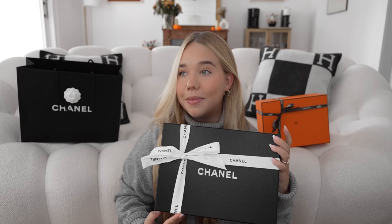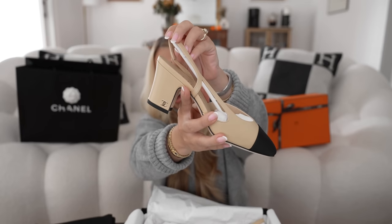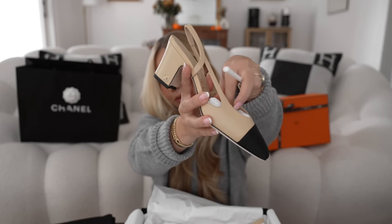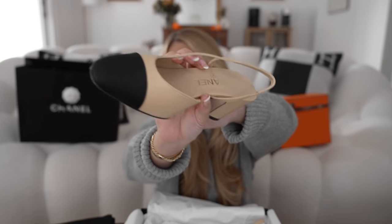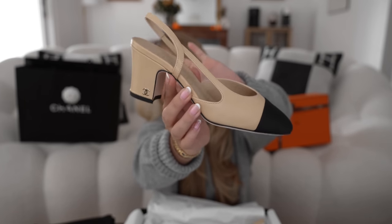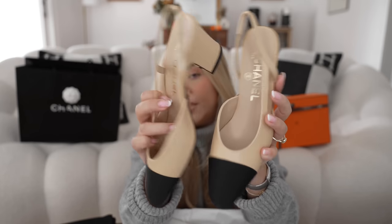So let's open the slingbacks first. I've been wanting to get them for so long and I finally found them. I ended up getting them in the regular, not the white version, because honestly I can't get too picky at this point — it's hard enough to find them in my size. I've been told the non-white version is a little bit more comfortable. It comes with a booklet. Here are the shoes — the classic ones in beige, which were the ones I wanted the most. I also have the crystal ones on my wishlist but for now I'm very happy.